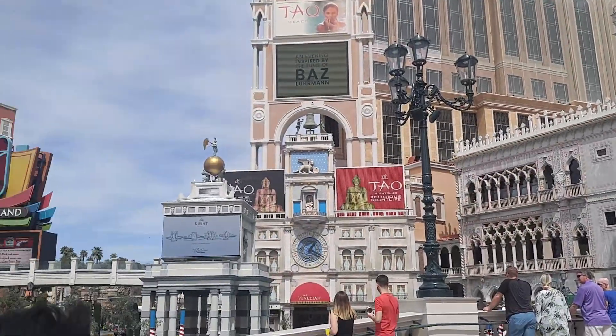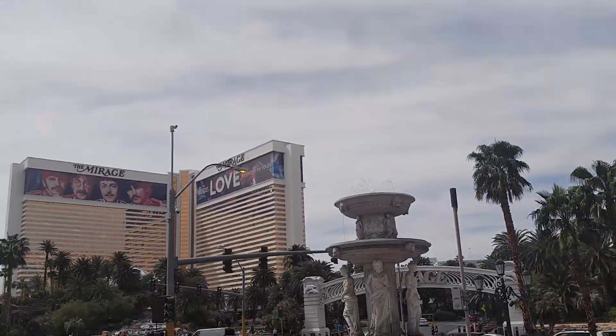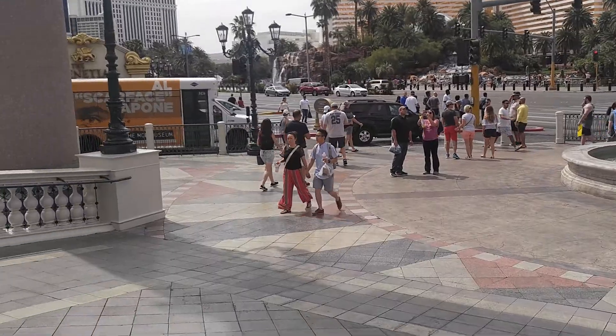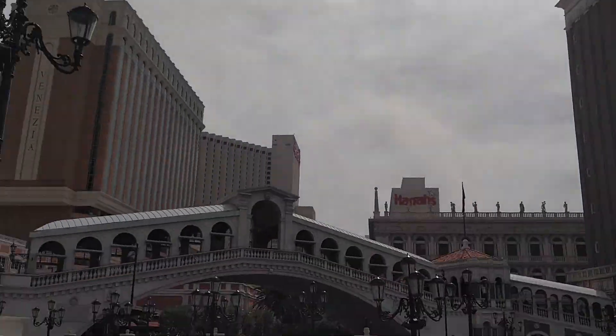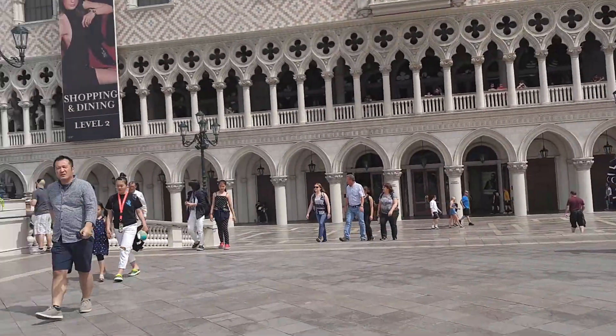Venetian, North Vegas. Treasure Island across there, there's a garage. Free water fountain, people everywhere. Venetian — looks like it's real nice.